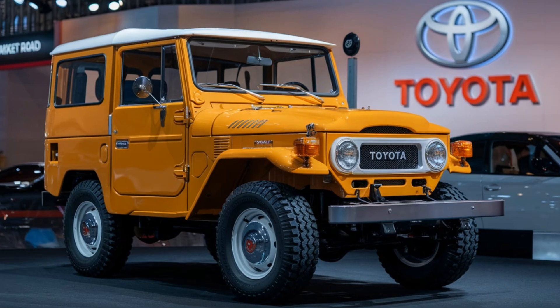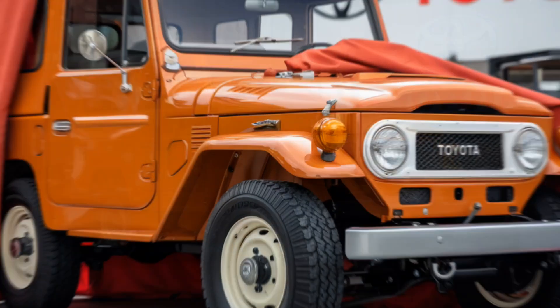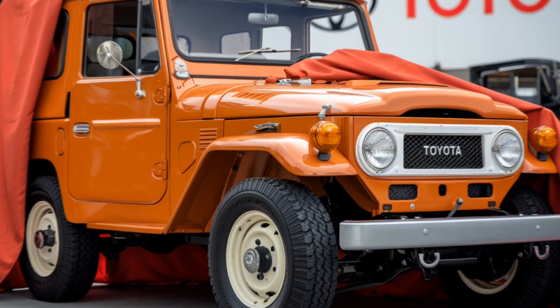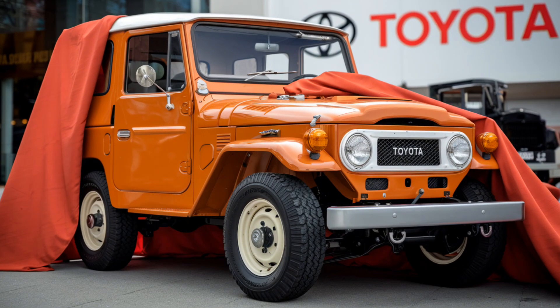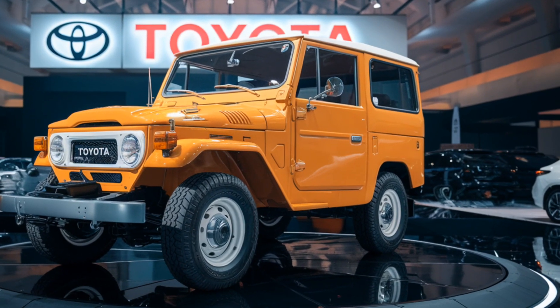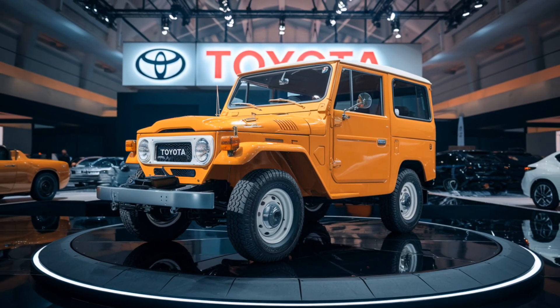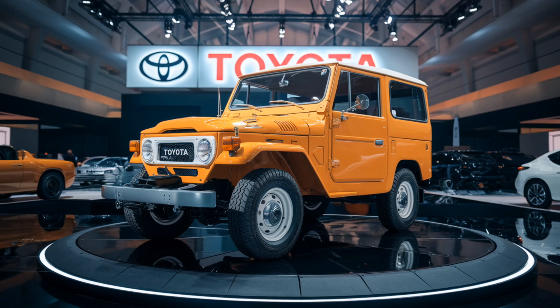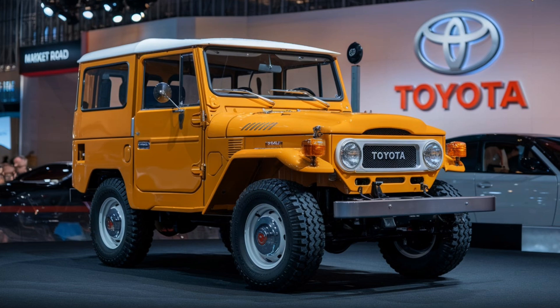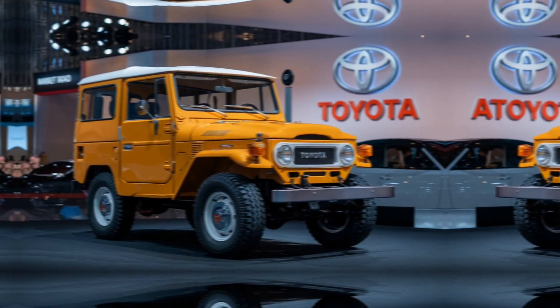Overall, the 2025 Toyota Land Cruiser FJ40 is a perfect blend of classic styling and modern functionality. It brings the spirit of adventure alive while ensuring you have all the technology and safety features needed for the modern-day driver. This is more than just a vehicle — it's a tribute to the legacy of the FJ40, designed for those who are passionate about off-road experiences.